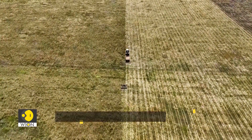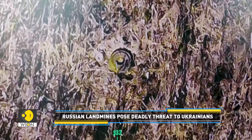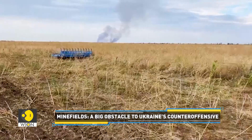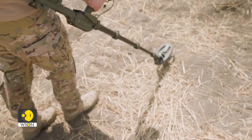A humanitarian demining fund has used the technology to demine farm fields in Ukraine's eastern Kharkiv region, as farmers all over the country have started sowing winter wheat. The idea behind the new system is to develop a fast and reliable demining algorithm with drones and sappers.